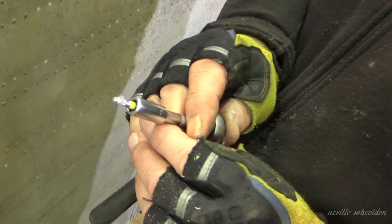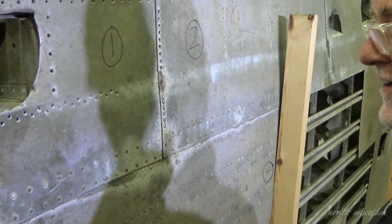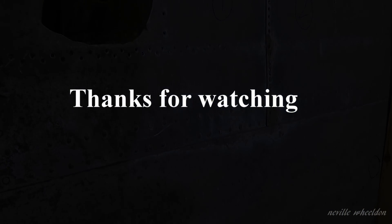But when it comes to the restoration of Just Jane, NX611's wings, all the rivets will have to be replaced to make her airworthy.